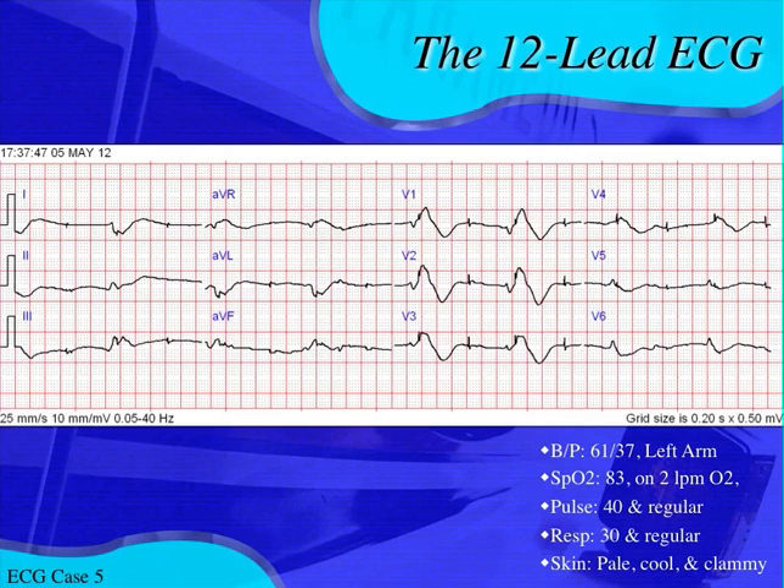There are a few things that can cause loss of pacemaker capture. One would be a misplaced pacer wire. But knowing the results from this case, I can tell you it's not because the pacer is malfunctioning. What's happening here is something called hyperkalemia.